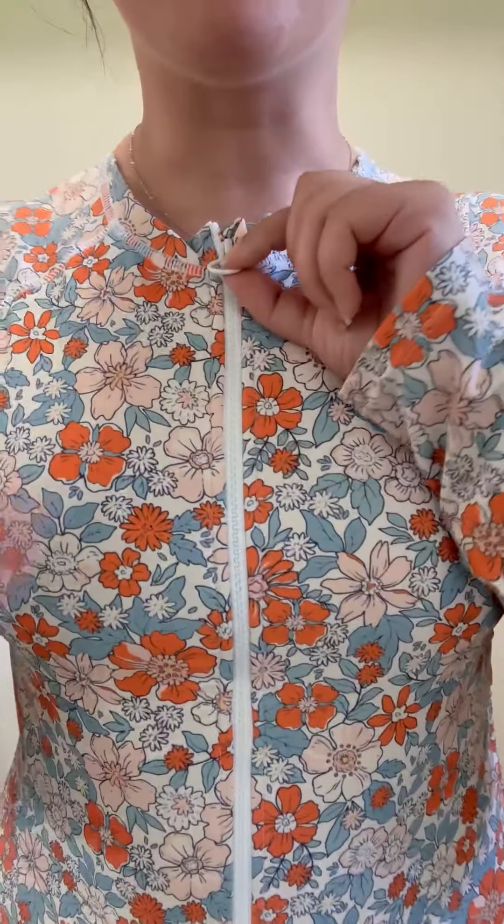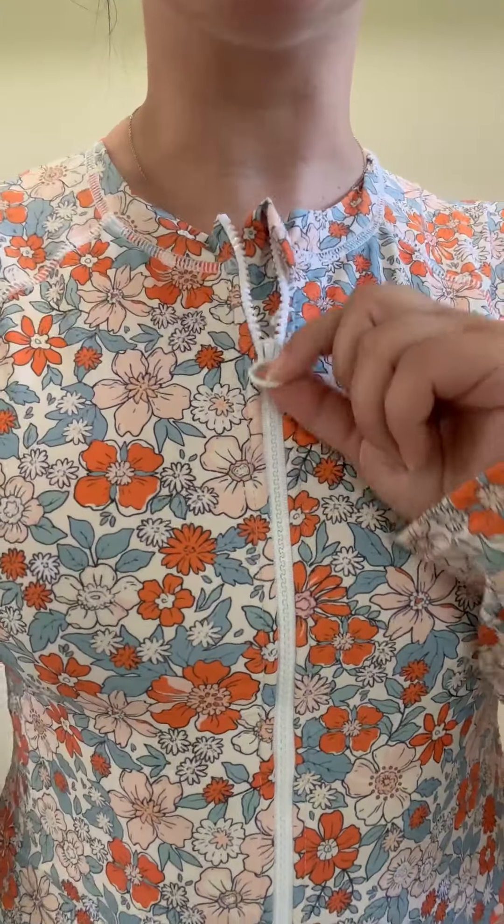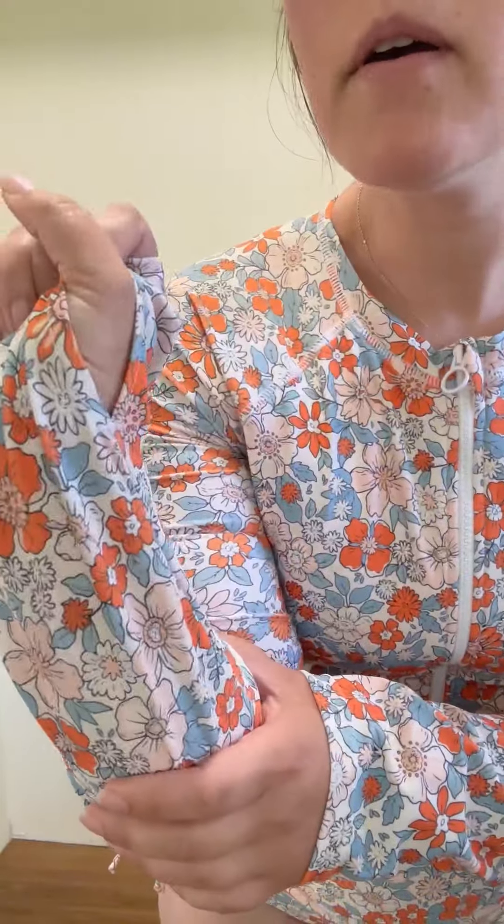I got this long sleeve bathing suit. It has a zipper in the front, it's a long sleeve, and it has thumb openings. It is really flattering and really cute.